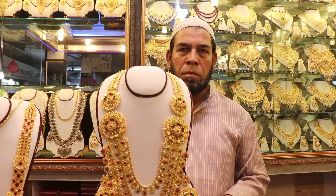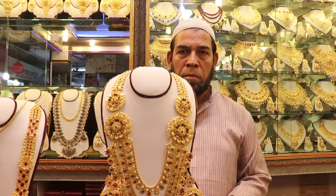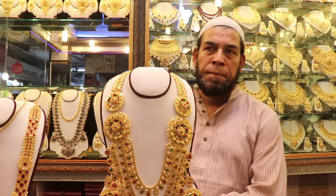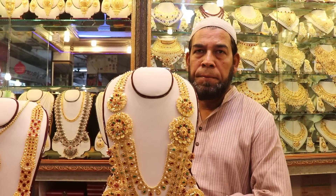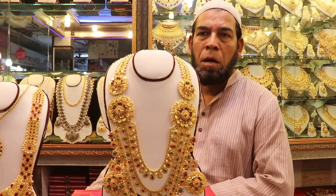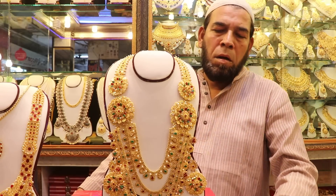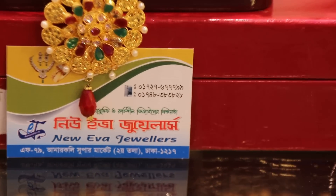Hello, I'm gonna talk about bridal jewelry and show you the best way to look at it. Here we are going to pick out this one — it will be gold. Gold and metal. I have to add the address or phone number. This video is called New Eva Jewelers.